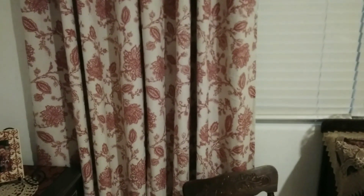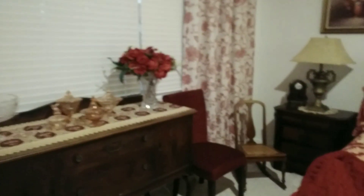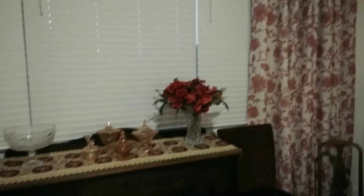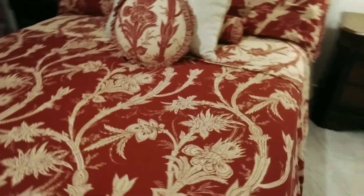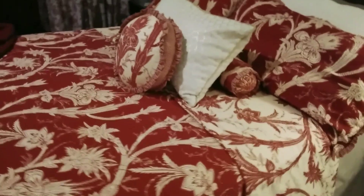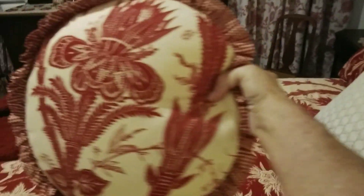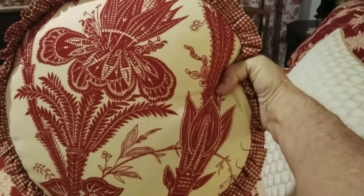I really love the draperies — I found those at Amazon, very inexpensive. I think it was only about sixty dollars to do this entire wall. They don't match perfectly with my bedding, but I'm happy with the way they turned out. They're pretty close, pretty close match, so I really love them.